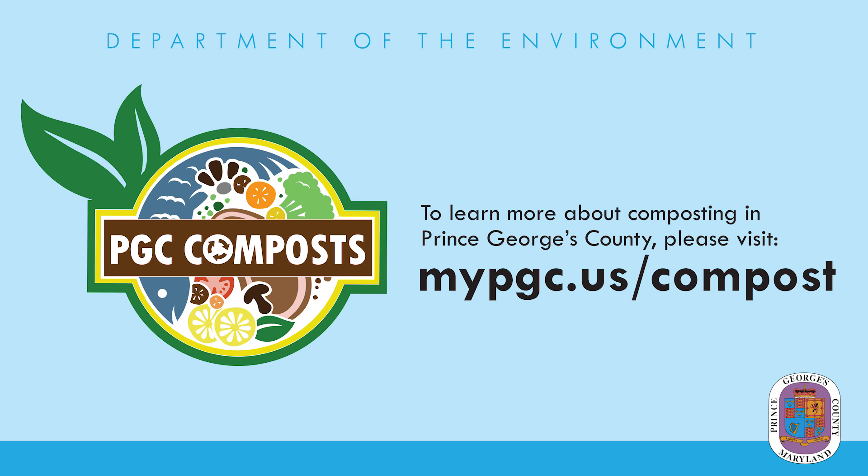To learn more about composting in Prince George's County, please visit mypgc.us/compost.